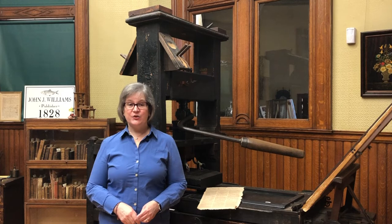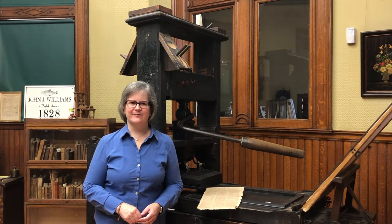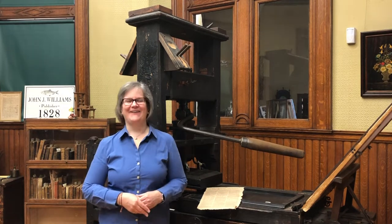Hi, I'm Barbara Rimkunis, and this is your Exeter History Minute. Did you know Exeter once had a thriving printing industry? Obviously, or I wouldn't be talking about it, right?